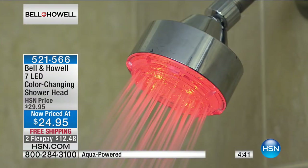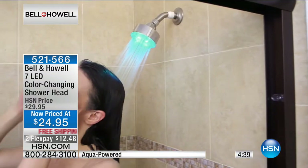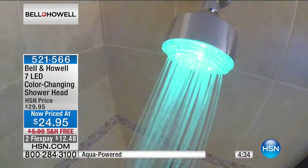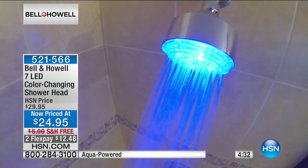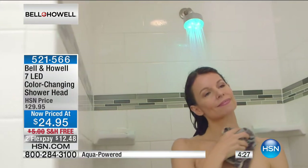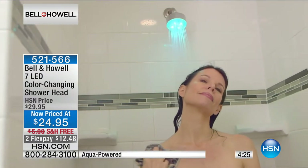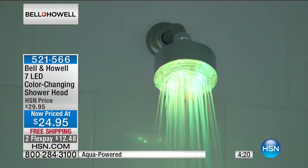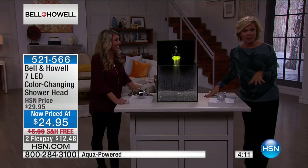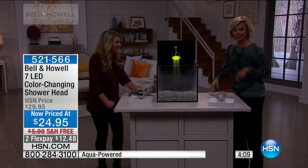Hundreds of you are picking it up. It color changes seven different colors automatically just by turning on the water — that's all you do after you thread this onto your shower arm. 521-566 is the item number. Use express or pop over to hsn.com because you can drop it in your basket and check out immediately. We've got about 1,500 left, maybe a little more with all of you on the lines.